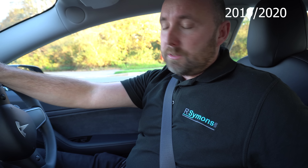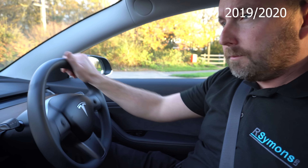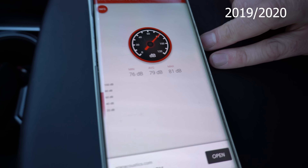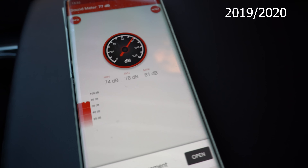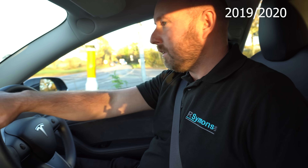The next test is going to be to 60 miles an hour and hold it there, so let's check for a clear road. Let's go. So 60 miles an hour with an average of 75 decibels, a maximum of 83.